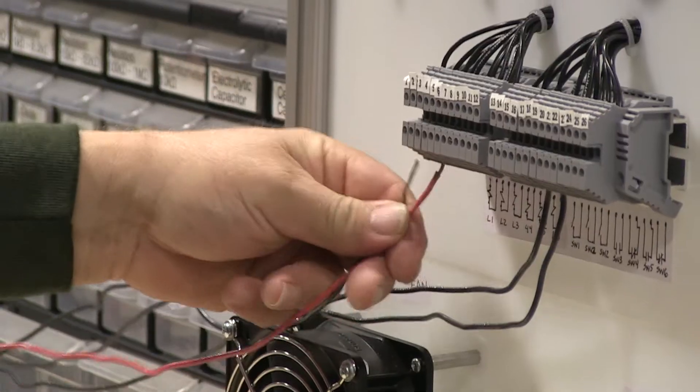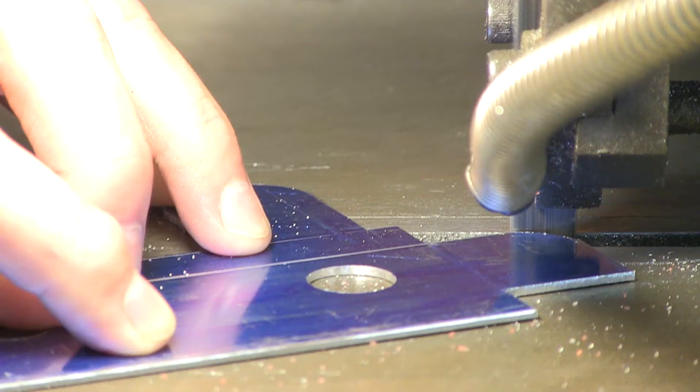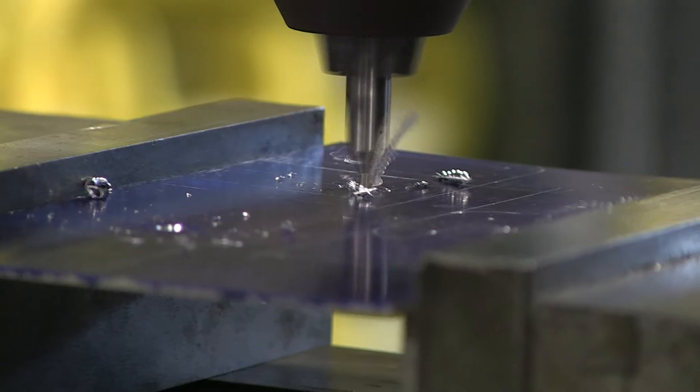Named to the Manufacturing Institute's M-List, the ATC curriculum meets industry standards for advanced and additive manufacturing, machining and fabrication, welding, and more.